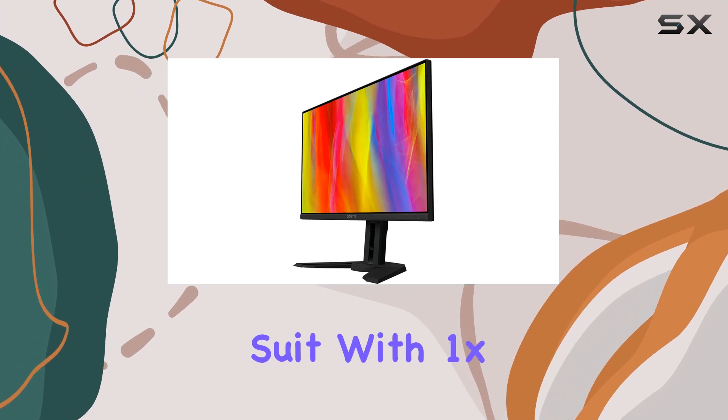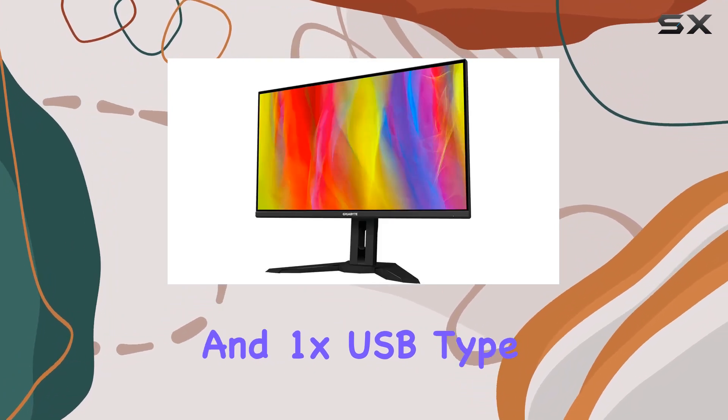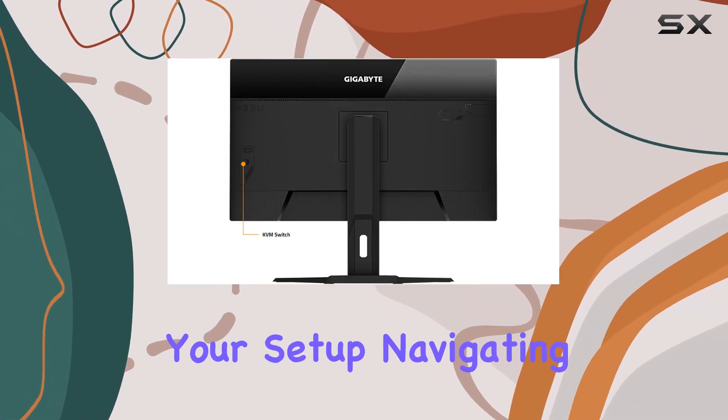Connectivity is a strong suit with 1x DisplayPort 1.4, 2x HDMI 2.1, 2x USB 3.0, and 1x USB Type-C. The inclusion of a KVM switch allows seamless control of multiple devices, streamlining your setup.